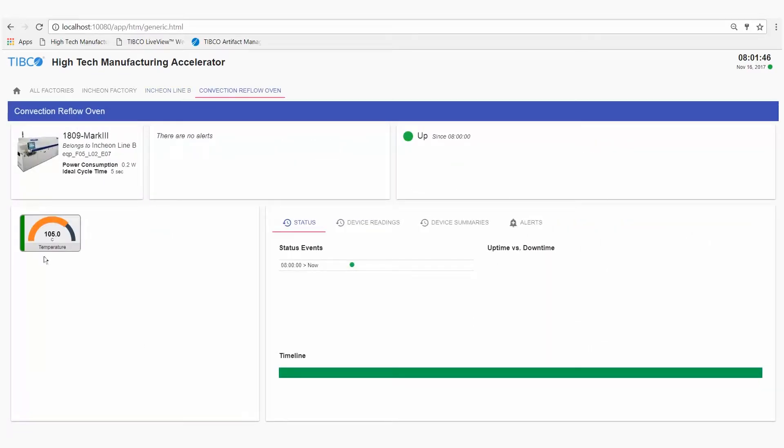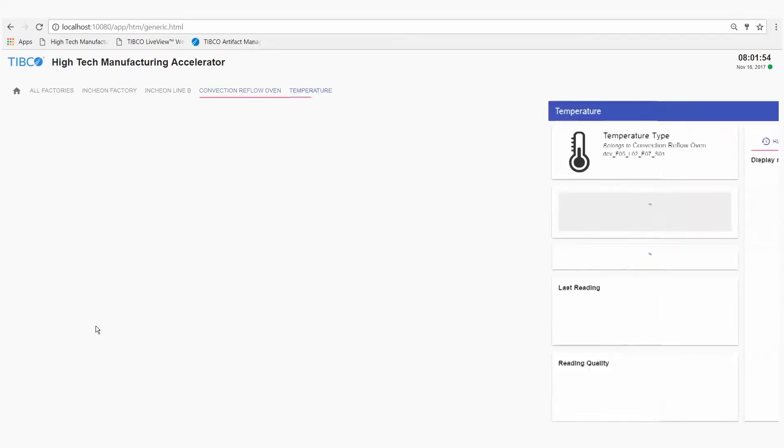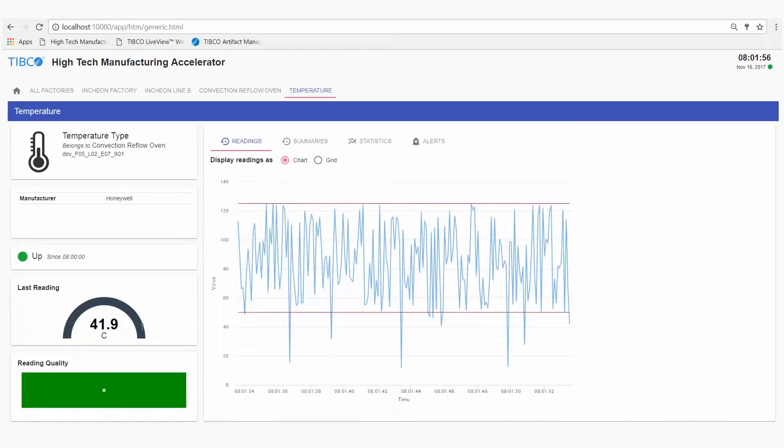It features a series of dashboards showing the status and alerts for each factory with drill down to the line, tool, and real-time sensor level. It monitors streaming sensor data using rules and models that tell us about the health of our equipment and processes.